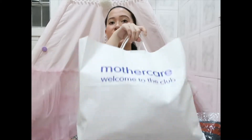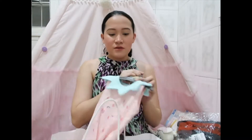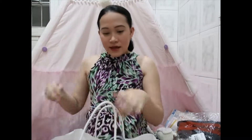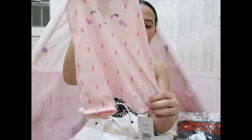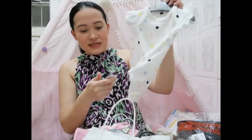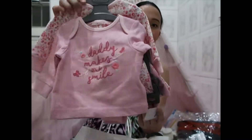I went to Mothercare and bought some clothes. My eldest has some clothes she'll pass down to her sister, but I also want the second baby to have new things. I think this first outfit will be her going home outfit — I'm not sure yet. One piece is 699 pesos and was on sale, another was originally 599 pesos and was also on sale. Then I got this set or pack — 1,599 pesos from Mothercare.